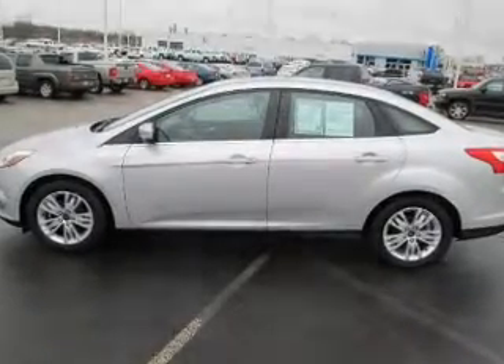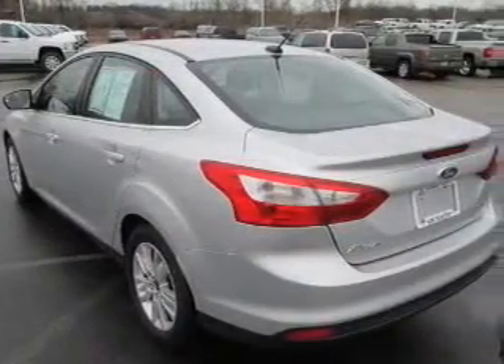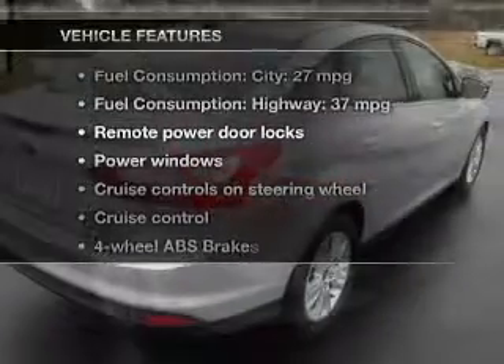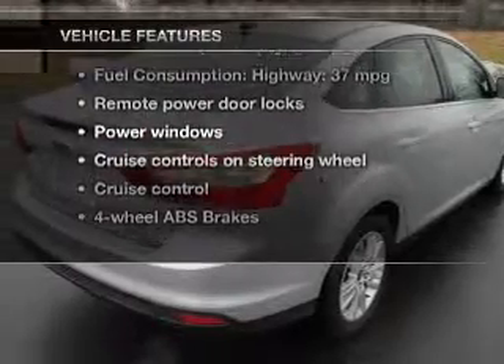Anti-lock brakes help you bring your vehicle to a safe stop. Tailor the temperature to your preference and your passengers. And with these notable features, you won't want to miss out on the opportunity to own this amazing ride.